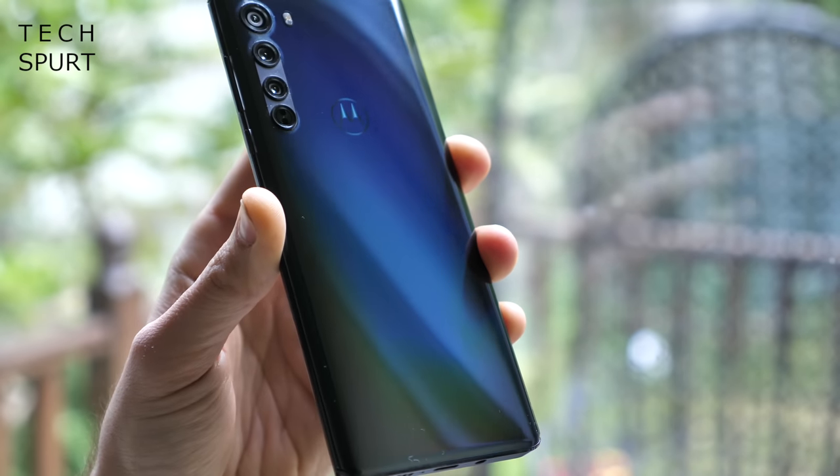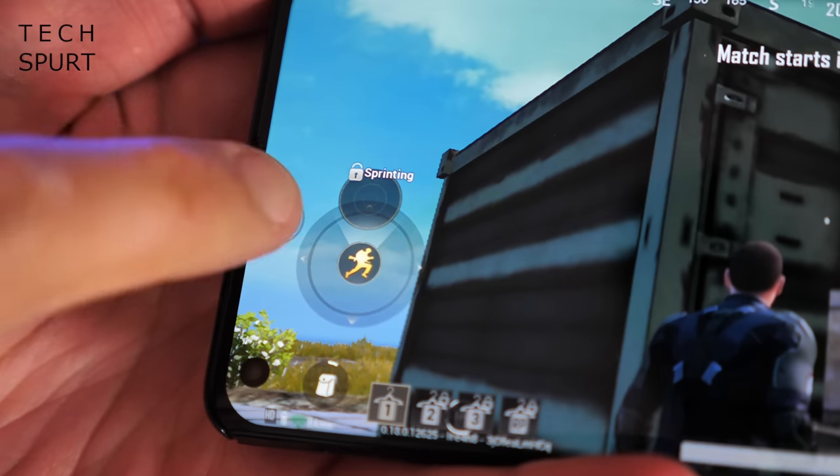Like all Motorola smartphones, the Moto Edge boasts a lovely stock version of Android with a couple of genuinely useful bonus features on top. My personal favourite is still the Kung Fu Chop torch gesture — you've also got nifty gaming tools and other gesture controls.